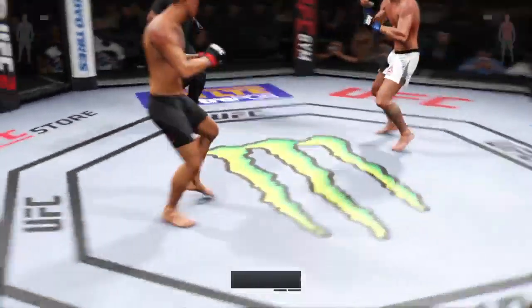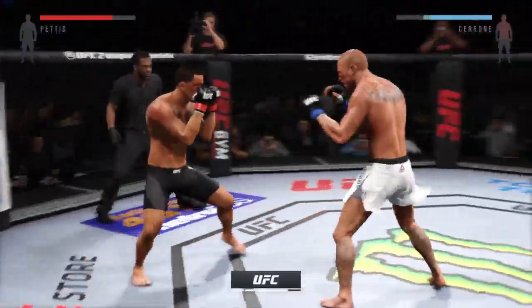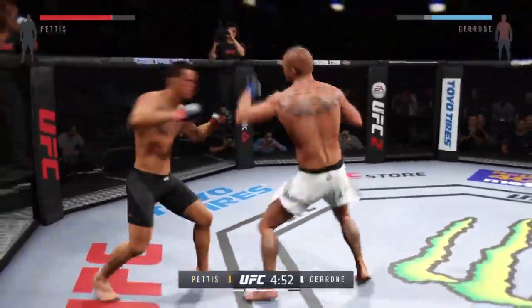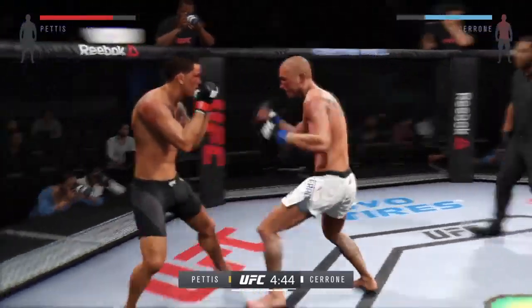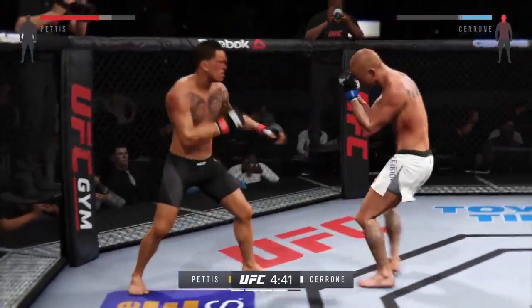We are in the championship rounds. The start of round number four. We have made our way to the championship rounds — the championship rounds is what really separates the good fighters.